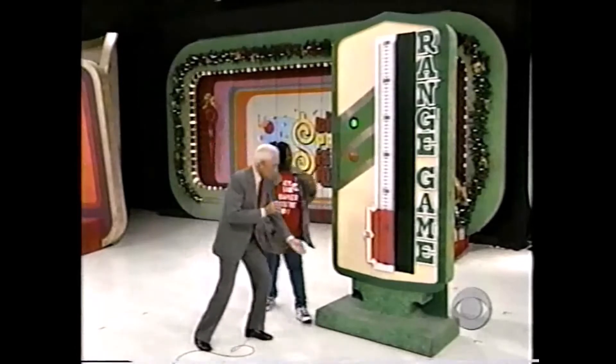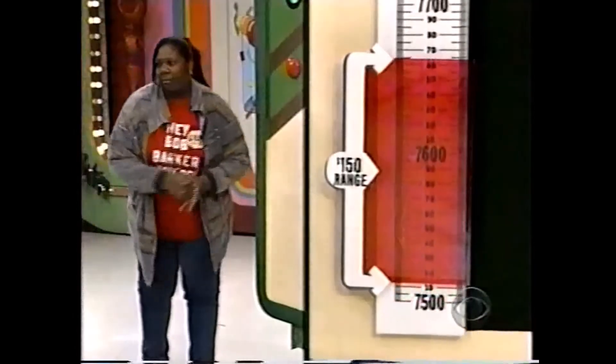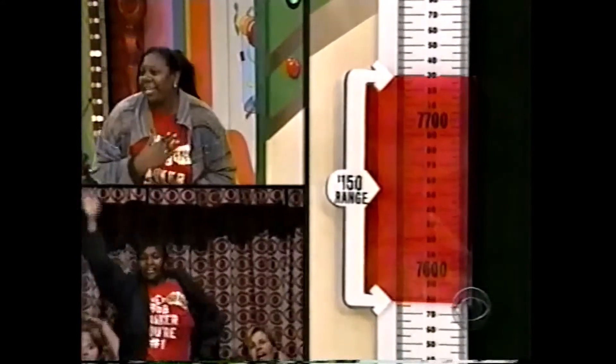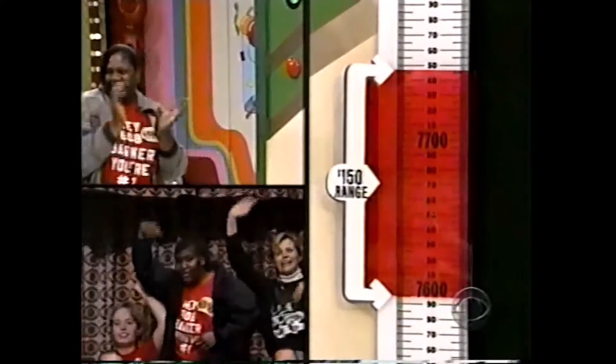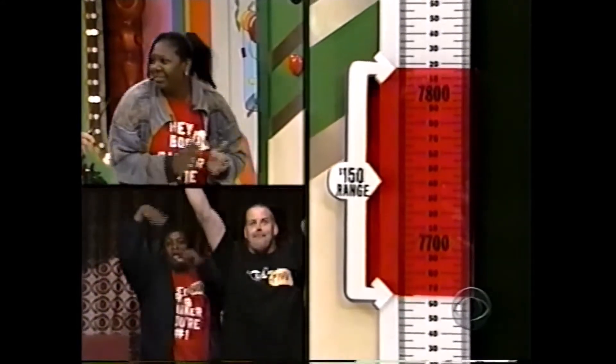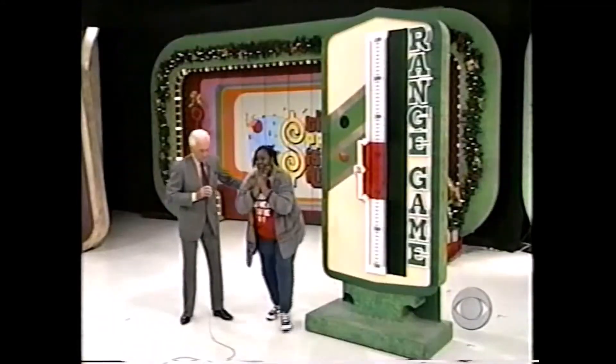Start the range finder up the scale for Pamela, please. Do you have a price in mind? No, you have no idea. Help me, please. Help me, help me, please. They'll help you. All right, she stopped it. She has stopped it.